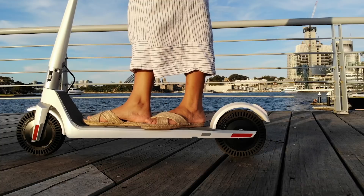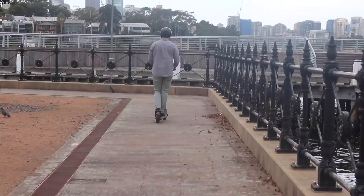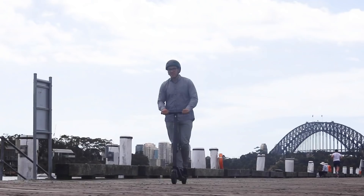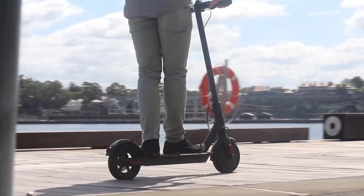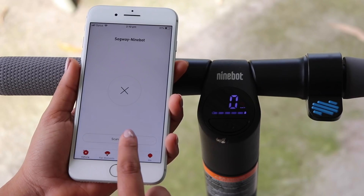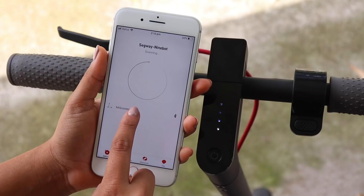In most good electric scooters you'll find multiple driving modes. In general the modes are power saving, sports mode and regular mode. The Unagi has three modes: beginner, advanced, and professional, all applying a certain speed limit. The Xiaomi scooter has a power saving mode, and the Ninebot has three modes similar to the Unagi. So for this category, Unagi and Ninebot win with more modes.